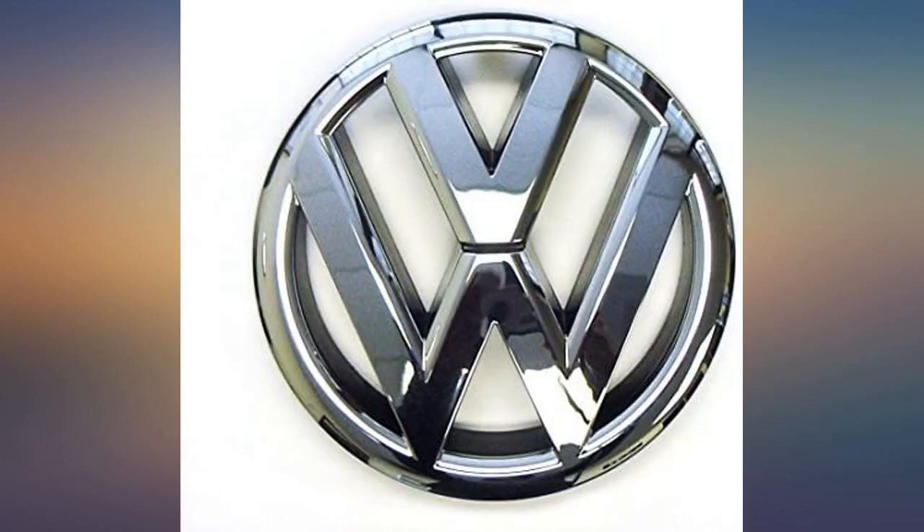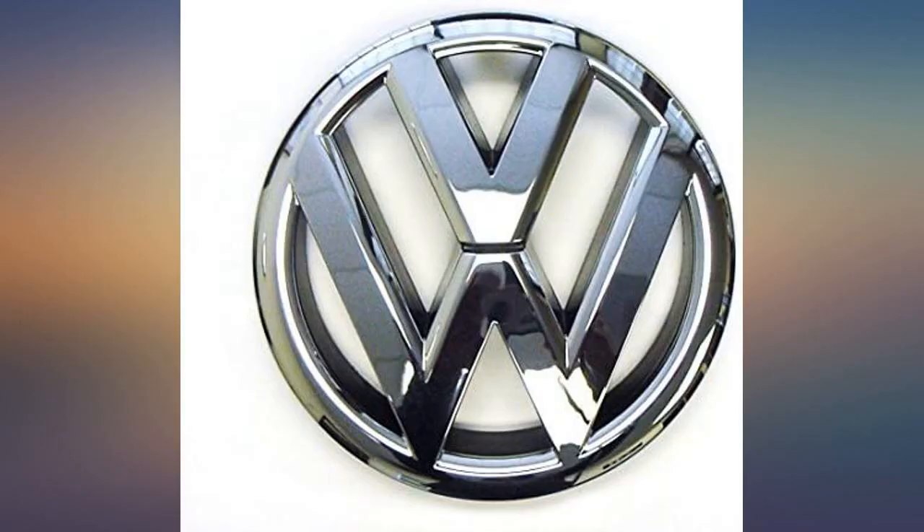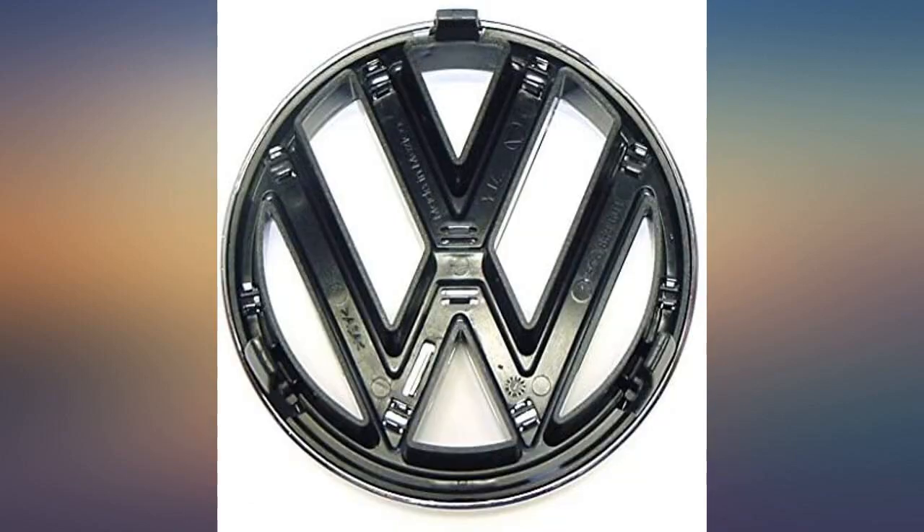The emblem fell off my wife's car somehow and she wanted it replaced. The dealership was too expensive. This fit perfectly on her car. Fit perfectly. High end product, not a knockoff.